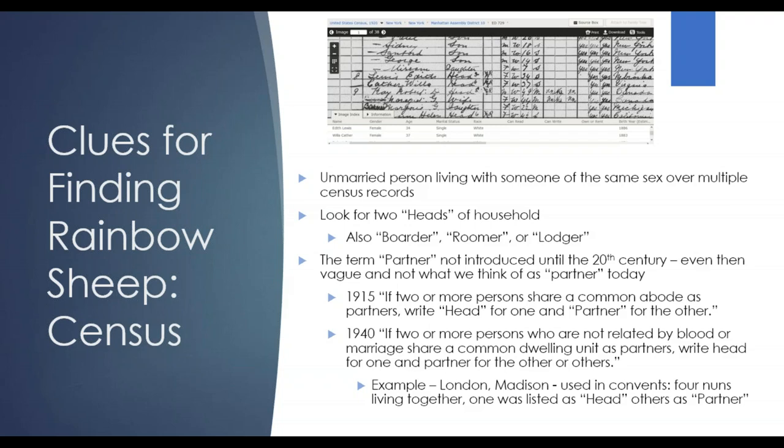Look at unmarried people who are living with somebody of the same sex over multiple census records. Some terms to look for: boarder, roomer, lodger — you might see two heads of household. You may also see the term 'partner,' but be cautious, because partner, especially in the past, wasn't used in the same way we use it today. For example, in the 1915 and 1940 census definitions, partner could refer to someone in a relationship, or in Madison in 1940, it was used in convents — so if four nuns were living together, one was listed as the head and others as partners. Something to be aware of when doing research.